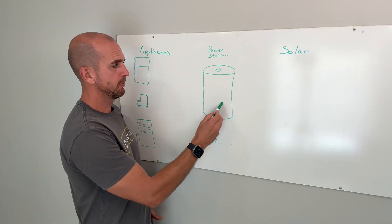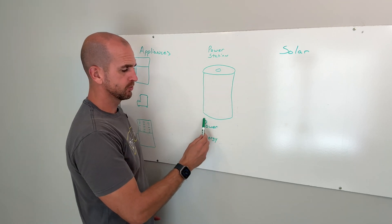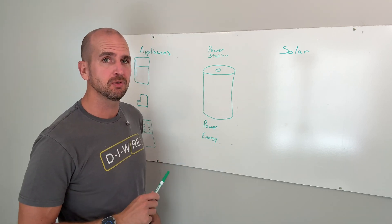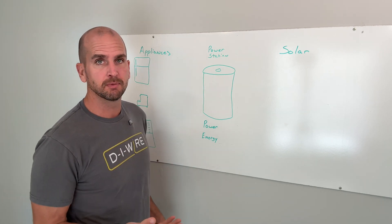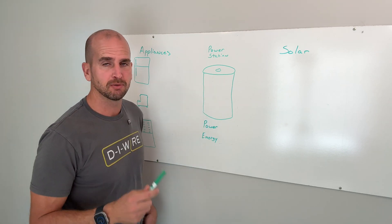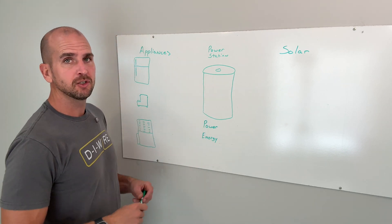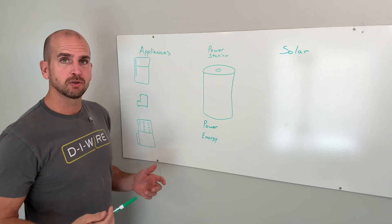We're going to be matching up power and energy for this portable power station. If you were doing just a gas generator, power is really what you're looking at — both on continuous and surge perspective. Energy comes from your gas, so you keep filling up the gas tank, but it is not as critical as when you have a power station with batteries. But first up, let's understand your power consumers, which would be those critical loads or critical appliances.